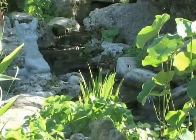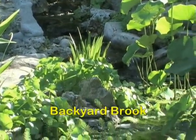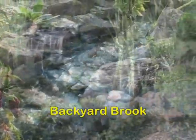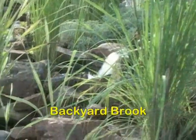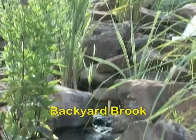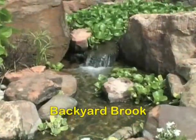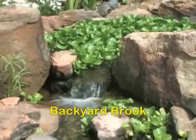If you desire just a waterfall and maybe a meandering stream twisting throughout your garden, then a backyard brook is what you are after. We manufacture many products for these maintenance free water features, and they are safe with no deep water. They are great for growing aquatic plants and can be turned on and off at any time.